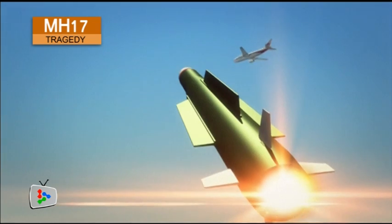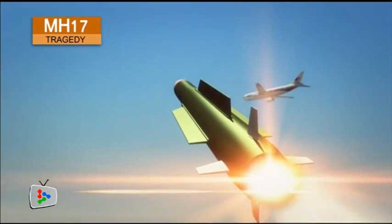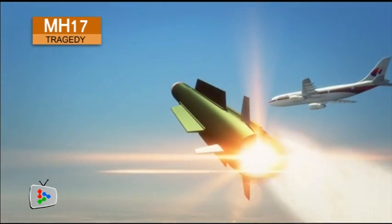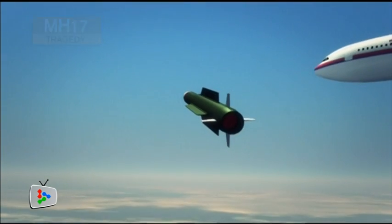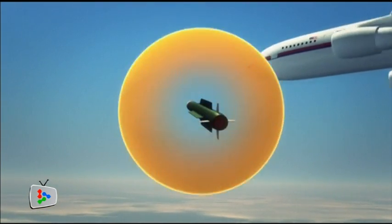Once the system has a target locked, an operator fires the missile. The projectile travels at over four times the speed of sound to its target. For most of its journey, the mobile radar is tracking the missile.